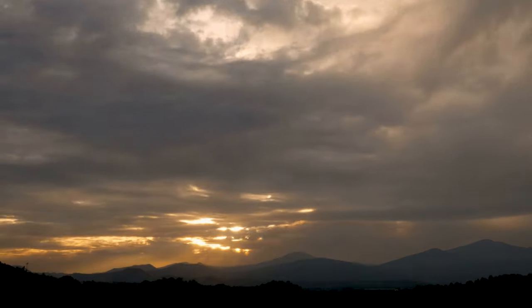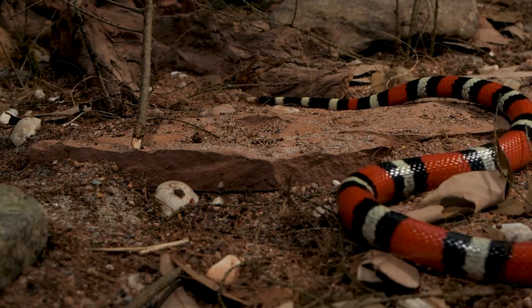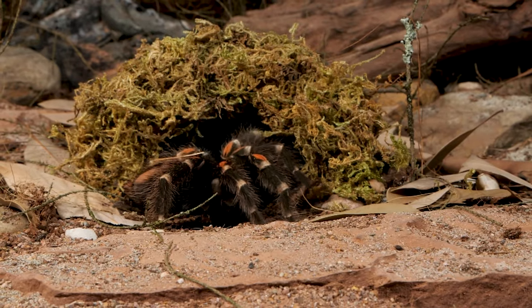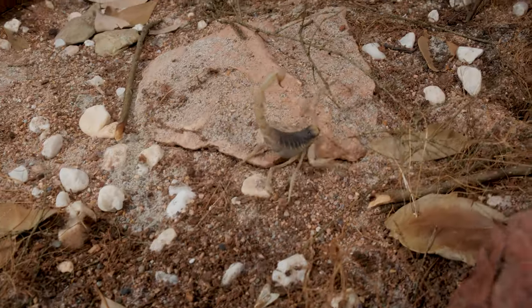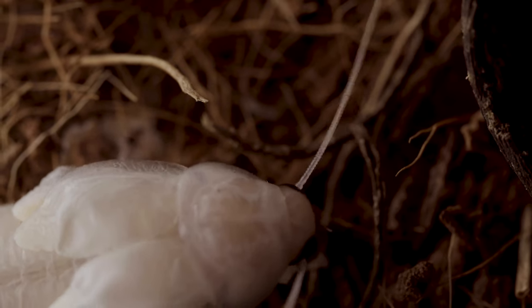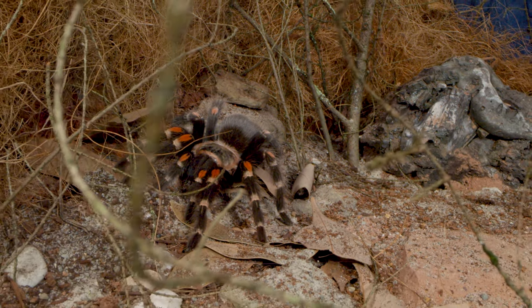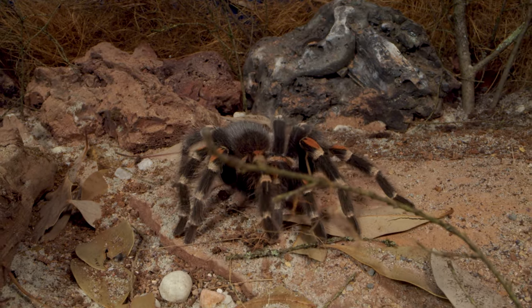But as the sun sets, this typically calm, slow-moving spider goes into predator mode. Unlike other apex hunters in the area, they do not track and stalk their prey. They are opportunistic hunters, patiently waiting at the mouth of their burrows for any insect or small reptile or mammal to venture too close. Once their potential prey has crossed into the kill zone, the flame-knee tarantula stays motionless, frozen like a statue. They do not have very good eyesight, and they lack a nose.